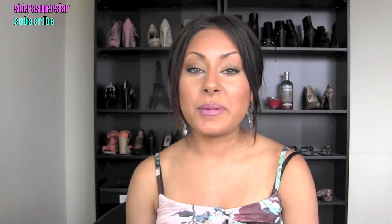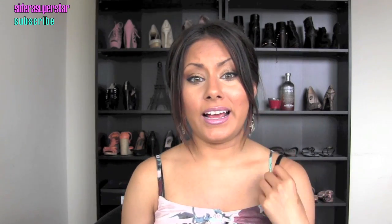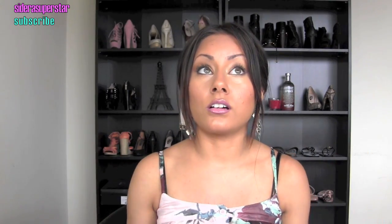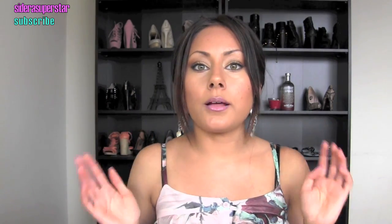Hey everyone! Today I'm filming my May favorites video. I haven't done one in a long time because everything kind of stayed the same for the other months. But I have a couple of new beauty products that I think you guys are going to want to hear about. The first three things I'm going to start with are non-makeup items, so if you want to skip ahead to the makeup stuff you can.